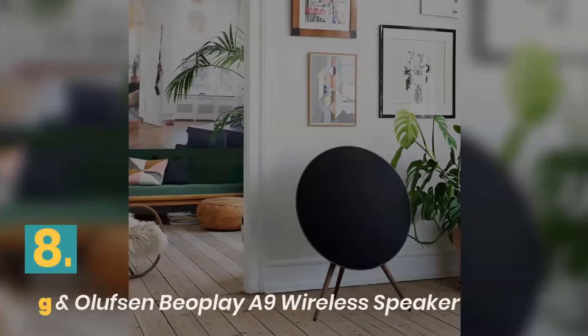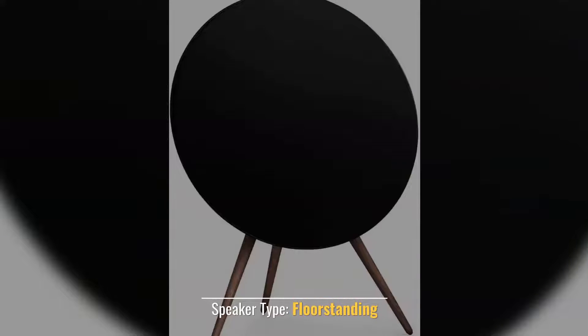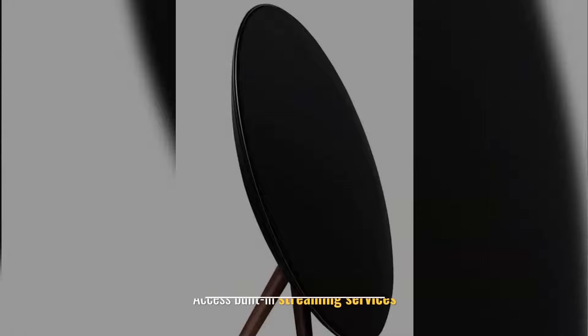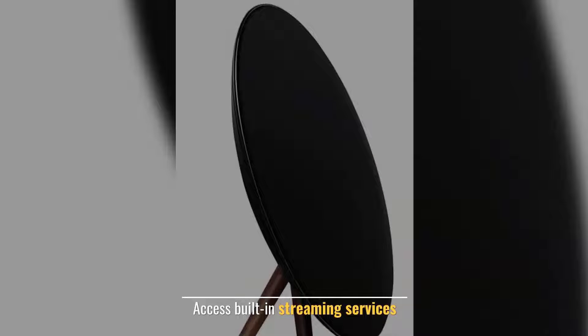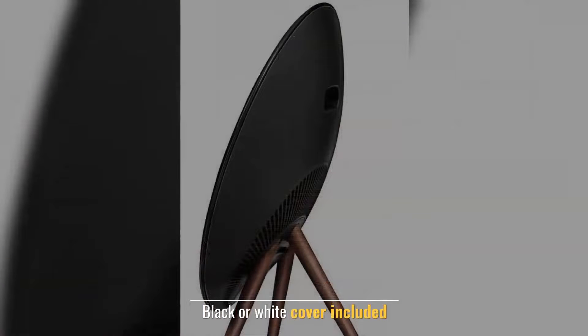Number 8: Bang & Olufsen Beoplay A9 Wireless Speaker. Speaker type: floor standing. Mounting type: floor standing. Access built-in streaming services. Stream wirelessly via AirPlay. Black or white cover included.